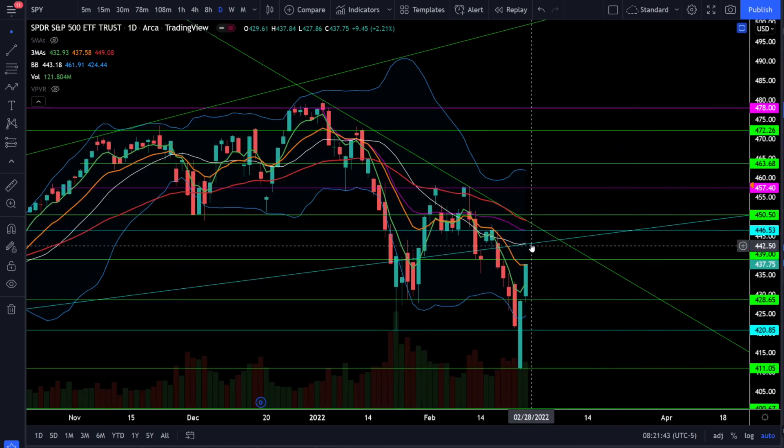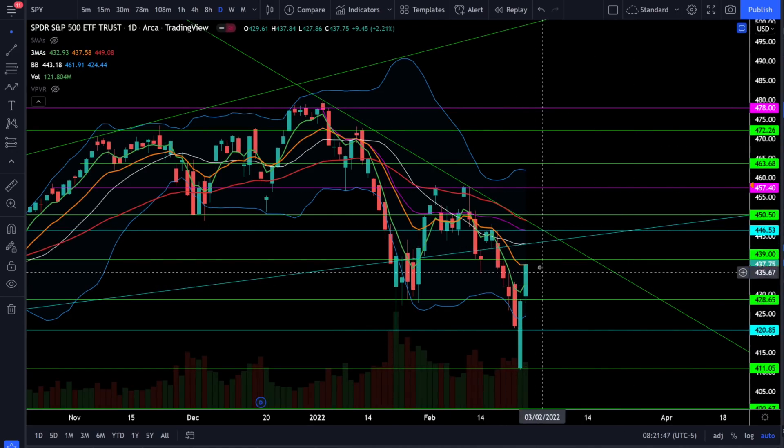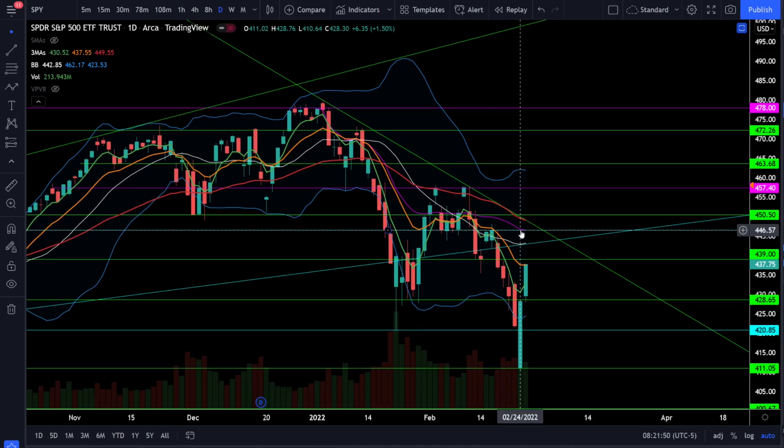We are still in a downtrend with a confirmed bear trend and haven't formed a higher high just yet. The next bullish breakout as far as higher highs go means SPY needs to close back above 447 and then all the way back above about 458. So 447 and 458 are going to be your bullish price action closes because that's going to start putting in higher highs on the daily chart.